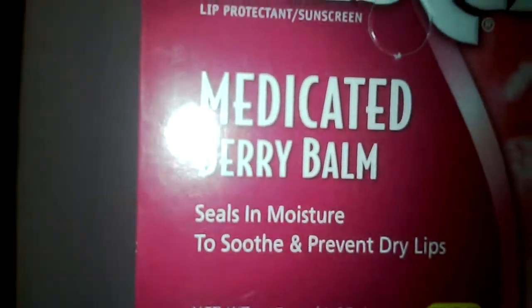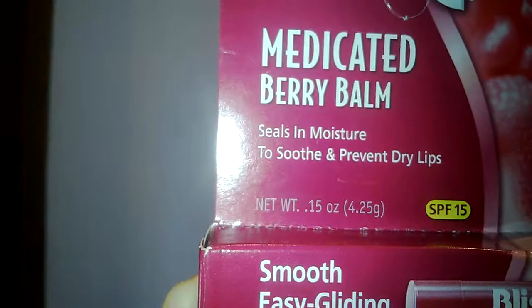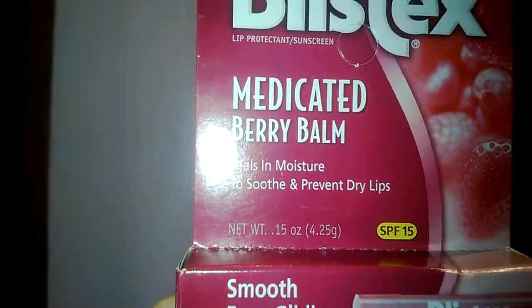Now we are featuring Blistex medicated lip balm with sun protection factor 15 SPF, 0.15 ounce tube.